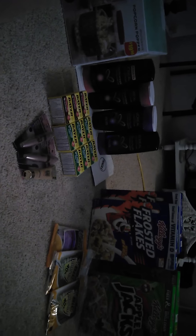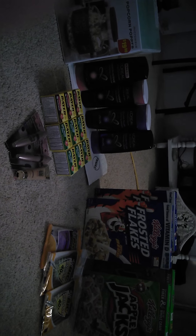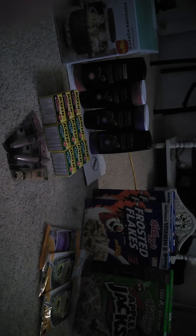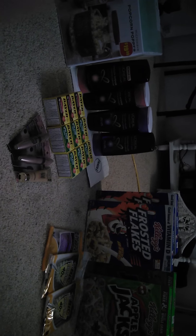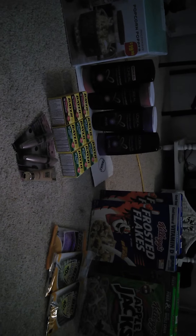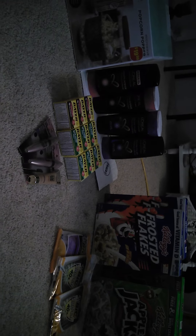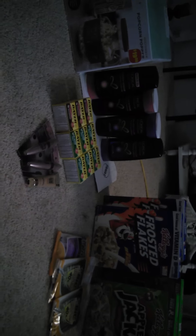Hello everybody! This is my CVS and Rite Aid couponing haul for the week of January 4th, 2015. Happy New Year to everyone and thank you for watching my videos. Hello to any new subscribers and hello to my old subscribers.